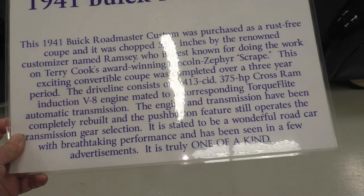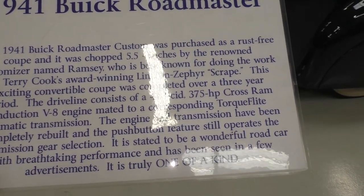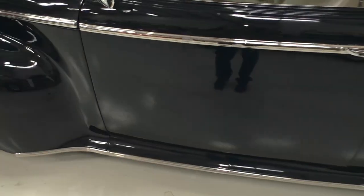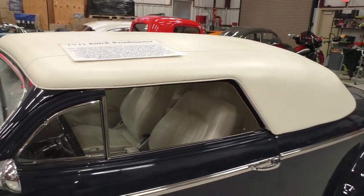Underneath the hood is a 413 cubic inch, 375 horsepower Chrysler Crossram V8 engine. Got a torque flight transmission. It's got a really cool upholstery theme to it.